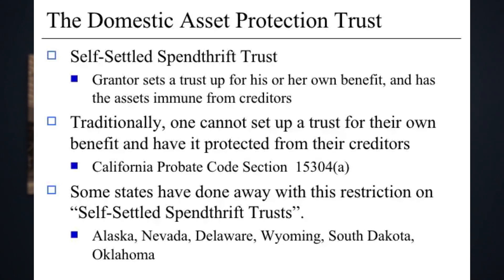You also have to have a spendthrift clause in there. That clause is basically going to restrict the transferability of that money until the trustee actually allows it to happen — so the beneficiaries of the trust can't just go in and spend whatever they want out of the trust. That's basically what a spendthrift clause is.